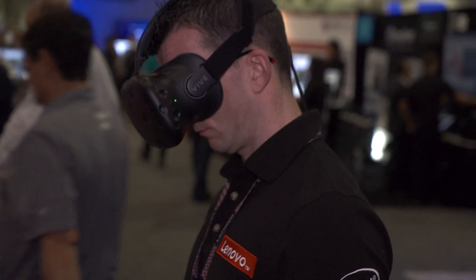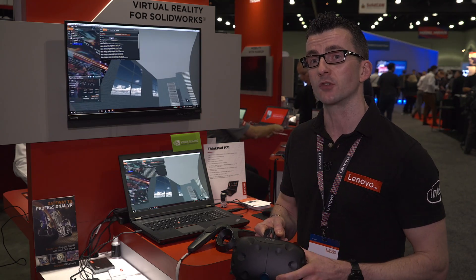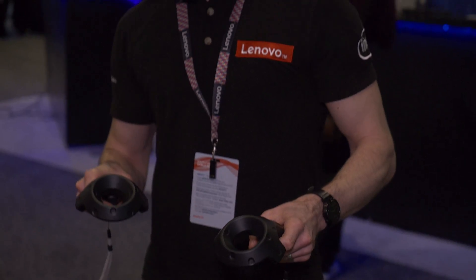VR's been very high-end, very expensive. The likes of the HTC Vive now, the Lenovo ThinkStation, and the video graphics have brought that down to the mainstream, and everybody can now have VR for a much smaller price point.